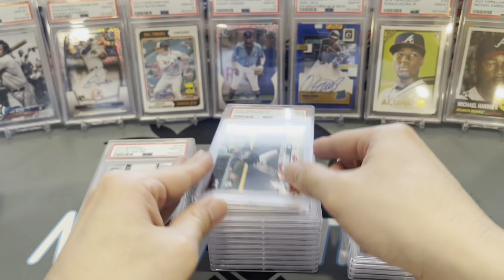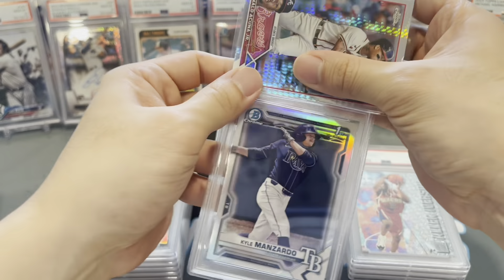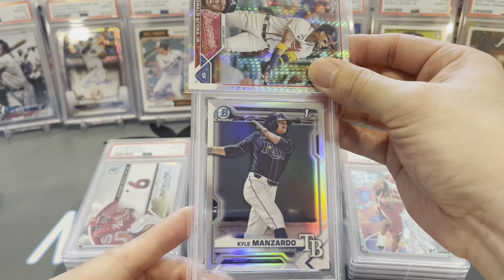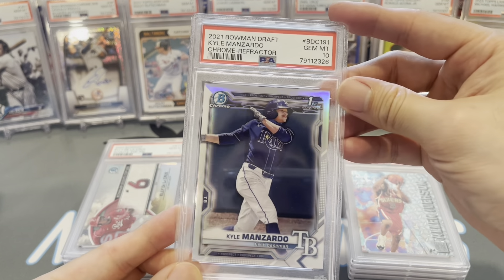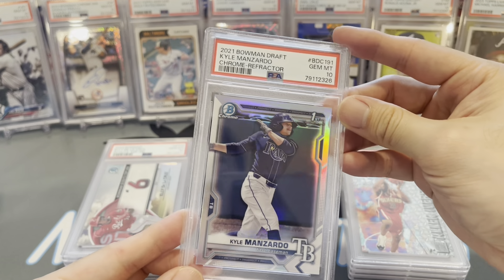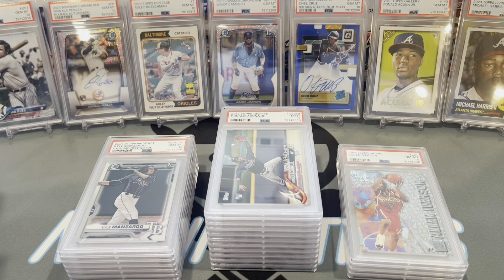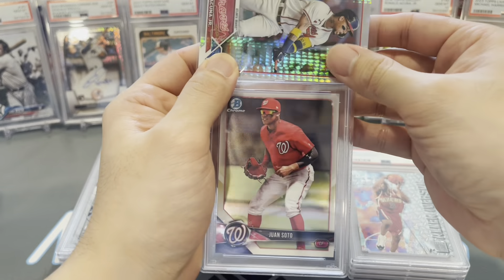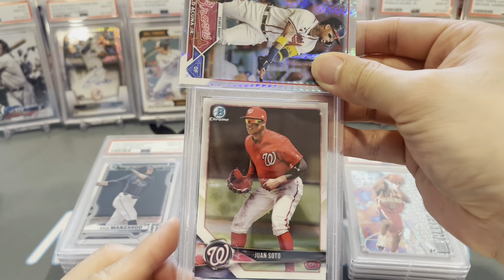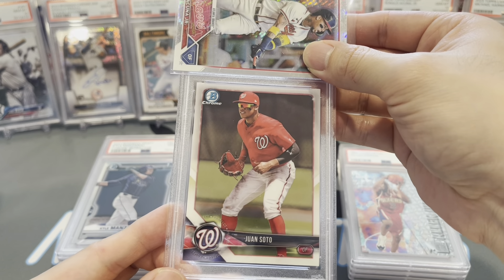Next, Kyle Manzardo — his Bowman First Chrome refractor, gem mint 10. He's with the Guardians — I think he'll be up very soon, early next year. They traded Josh Bell away, so it feels like they're clearing out the playing time situation for him.